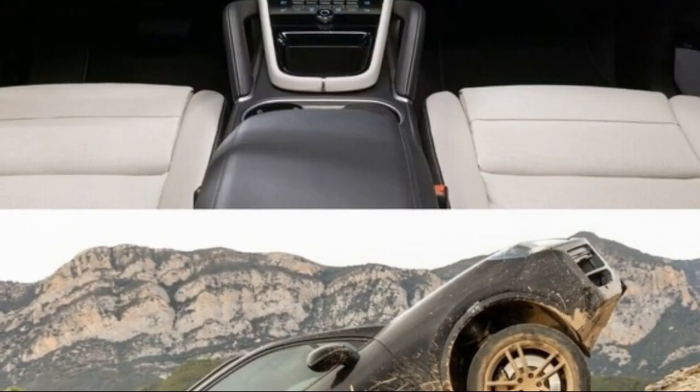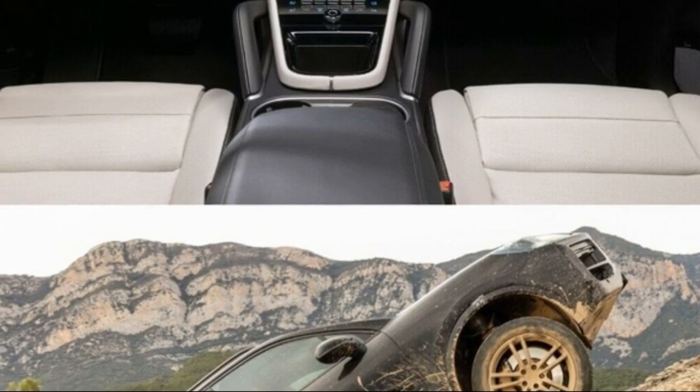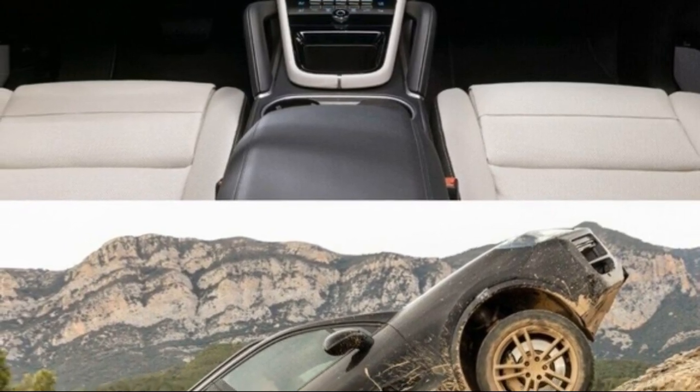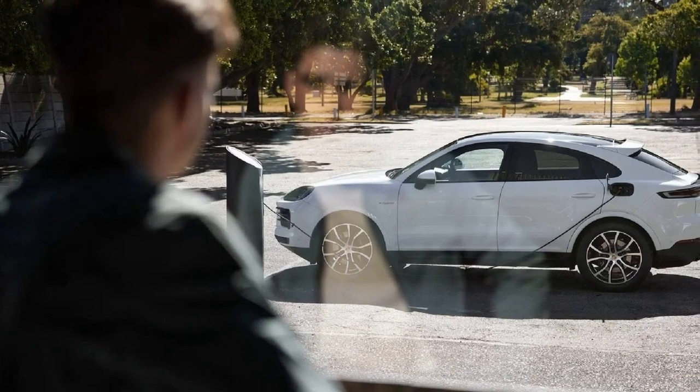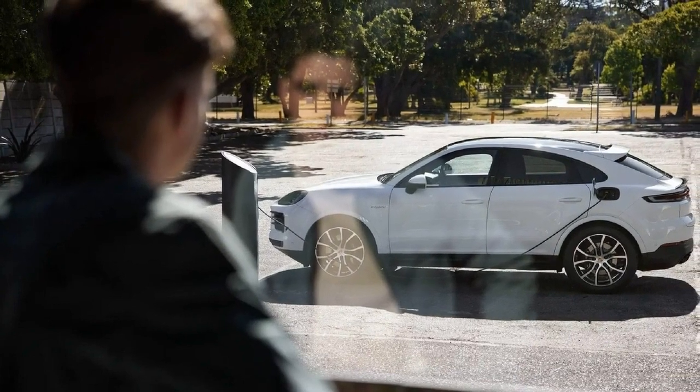The V6 in the PHEV even sounds pretty decent doing it. It also drives more than 45 miles on pure electric power now, enough to complete the average American's daily commute without using any expensive gas.